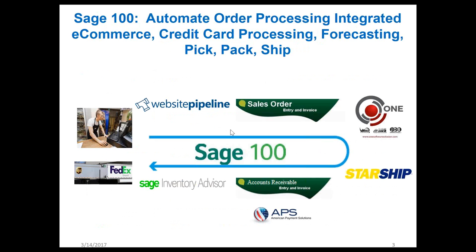Here's the workflow we're going to be discussing today. Website Pipeline will show how a customer service person or an end customer can go online and place an order, have that order interact with Sage 100, going into sales order entry and populating the sales order in Sage 100, where One Software Solution can pick up all the details to optimize the picking and packing with mobile devices in the warehouse.